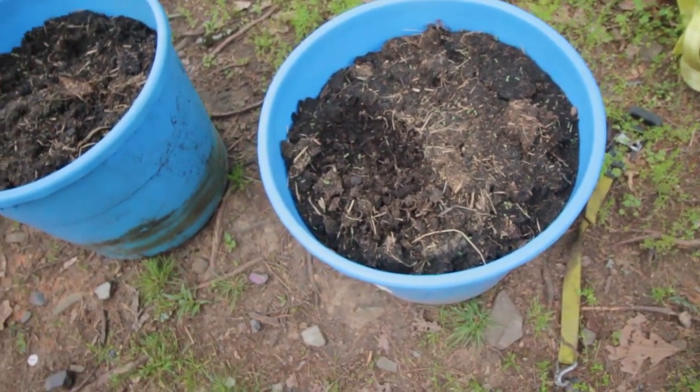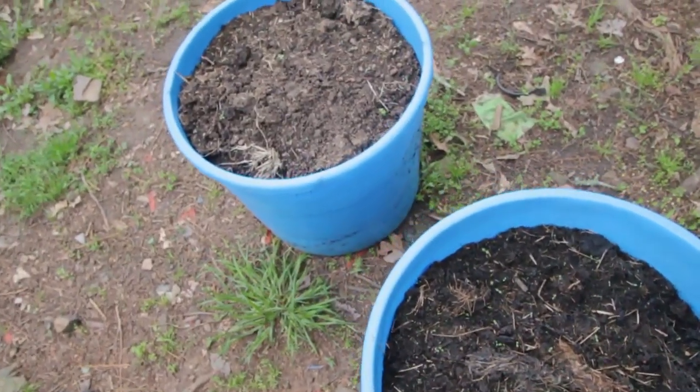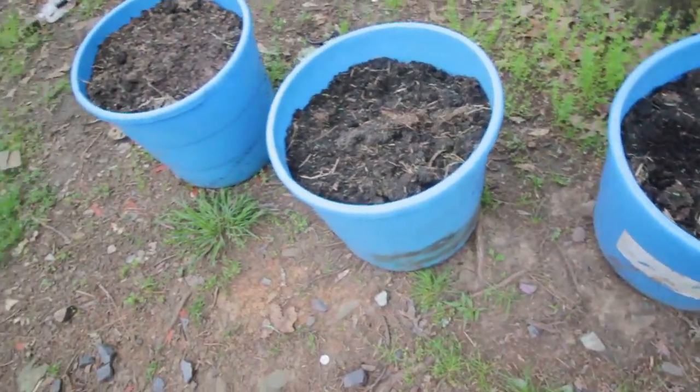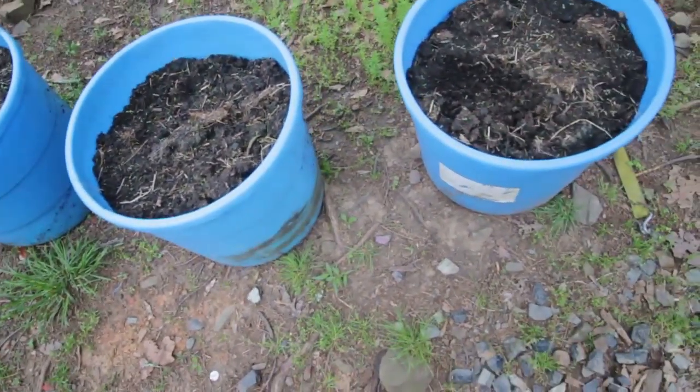One of my neighbors cleaned out his cow lot. This is all very seasoned cow manure mixed with hay — he hooked me up with three big buckets and he said there's more I can go get. Very nice of you — if you see this, thank you so much.